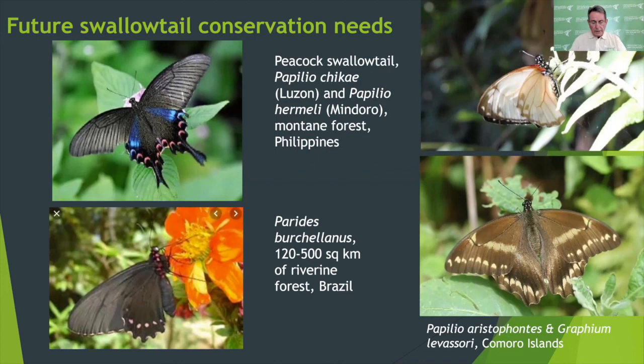Finally, we are about to hear some great work being done across the world to conserve swallowtail butterflies. These research teams are doing superb, innovative work, and our hope in the Swallowtail and Birdwing Butterfly Trust is that the lessons learned will encourage projects on many other species known to be in trouble, such as Papilio chika in the Philippines (pictured top left), Parides burchellanus from riverine forests in Brazil on the bottom left, and Papilio aristophontes and Graphium levasseurii, two endemic species from the Comoros Islands. I do very much hope you will enjoy the presentations, and I look forward to seeing you again at the questions and answers session at the end of today's conference. Thank you very much.